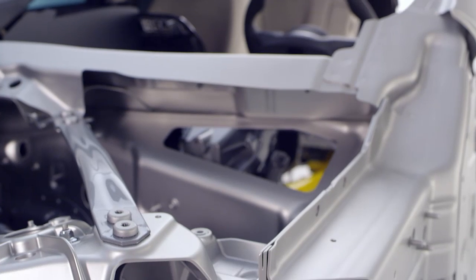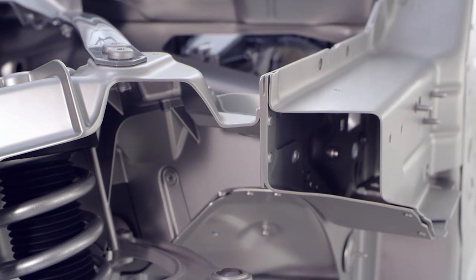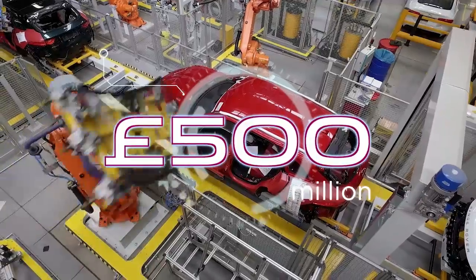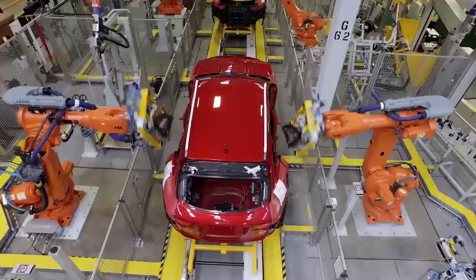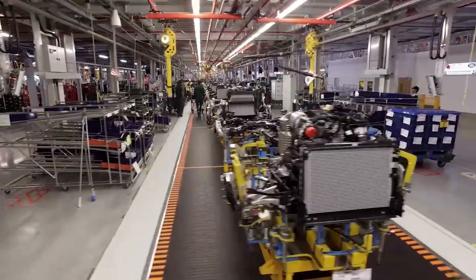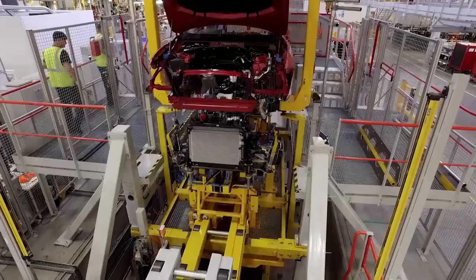Every Jaguar we make now has at its heart a light, stiff, aluminium-intensive structure. F-Pace will be manufactured at our state-of-the-art £500m factory within a factory in Solihull in the UK. It's a brand new, purpose-built, flexible manufacturing centre designed to manufacture an SUV directly alongside a sports saloon car.